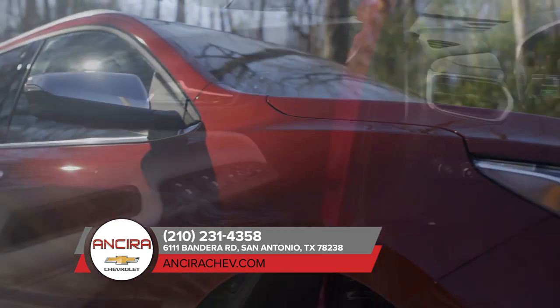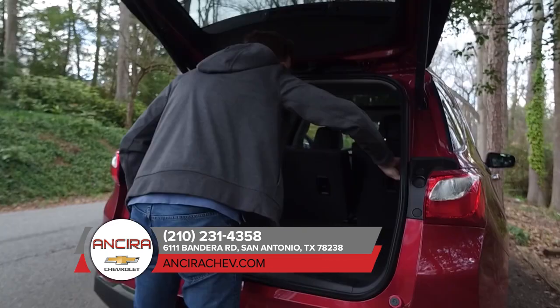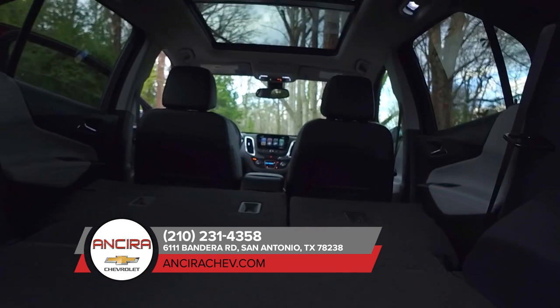Inside, you'll find a thoughtfully designed cab that puts almost everything at your fingertips. And with features like an available hands-free liftgate, it's as convenient as it is good-looking.